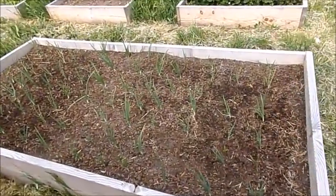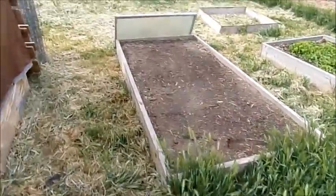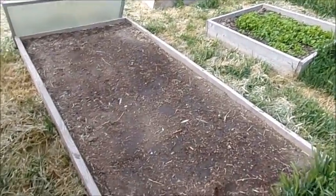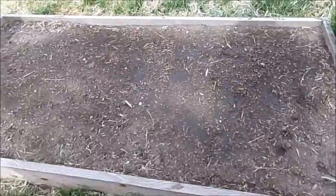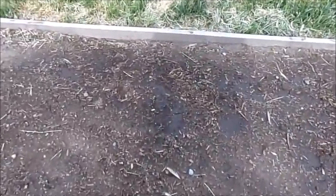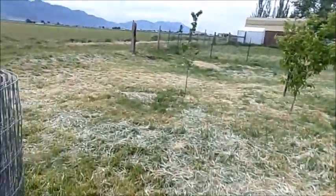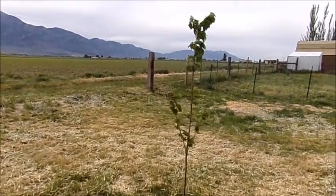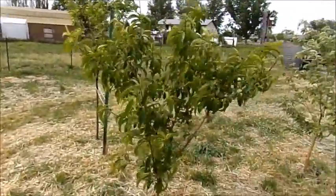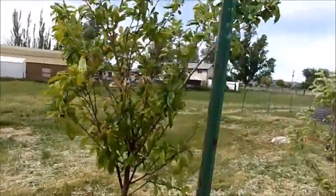There's my onions — they're doing really good. Excuse the weeds in between the beds; we haven't got all the weeds cut down. It's a never-ending chore, especially with as much rain as we got. These haven't come up yet, but these are my potatoes — oh, I take that back, I have a little one right there!